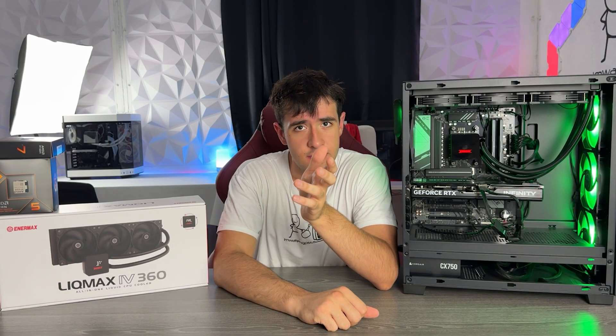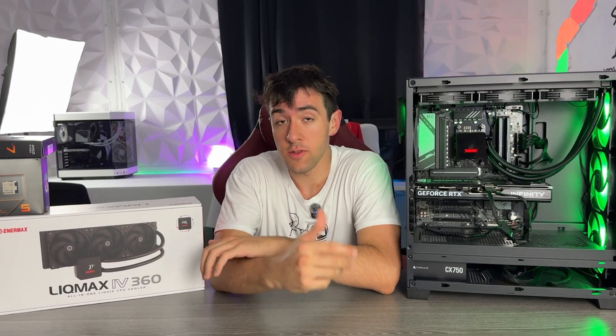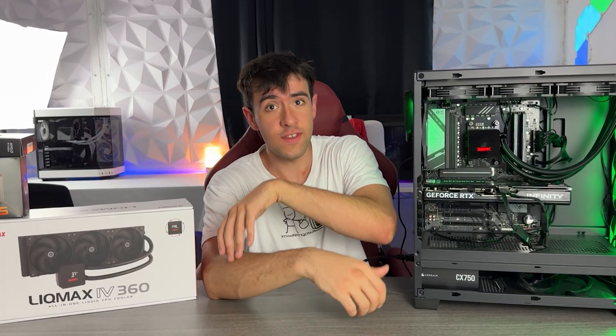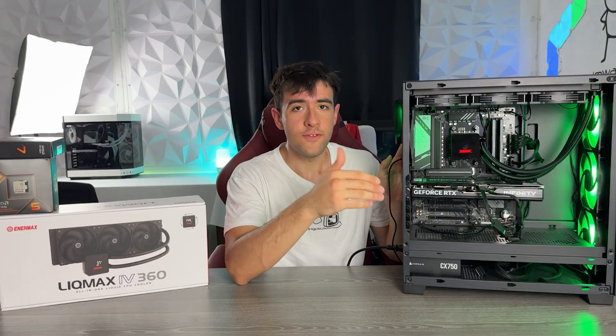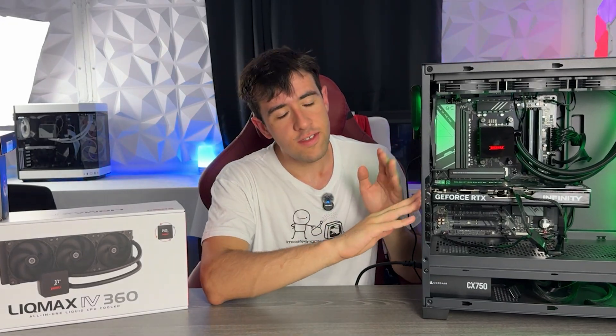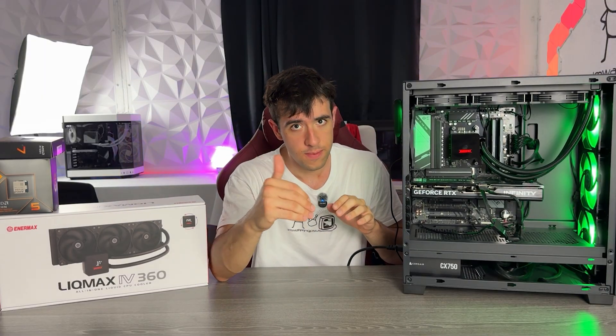It can happen to everyone to end up with a bottlenecked system, a bottlenecked PC build, and that's very frustrating because you paid for a certain level of performance but you're simply not achieving that. However, today we are learning from this poor guy's mistakes and showing you how you can avoid this in the first place, and if you do end up in a situation like this, how you can fix it for cheap.